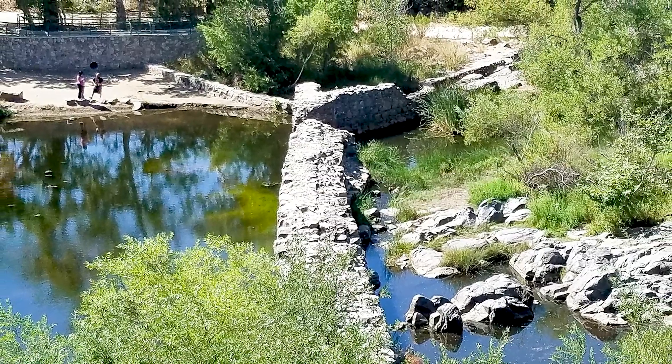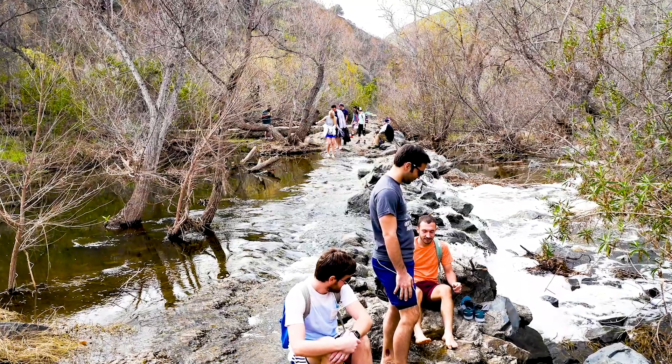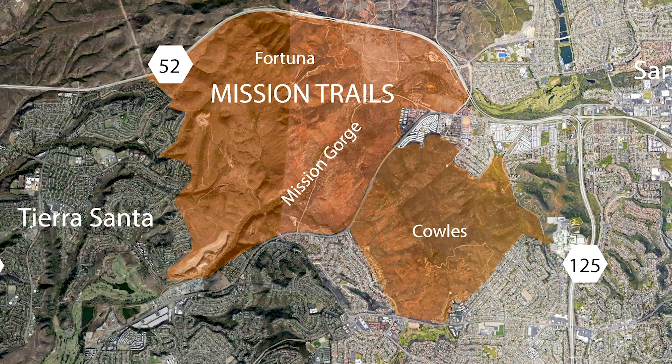The San Diego River flows through Mission Gorge, offering a rare year-round source of flowing water in this arid landscape. The area north of the gorge is typically referred to as the Fortuna area after Fortuna Mountain, while the portion south of the gorge is often referred to as Coles, a reference to Coles Mountain.